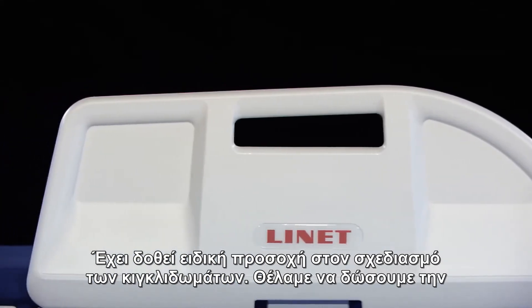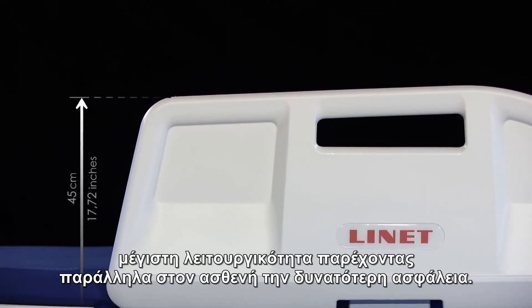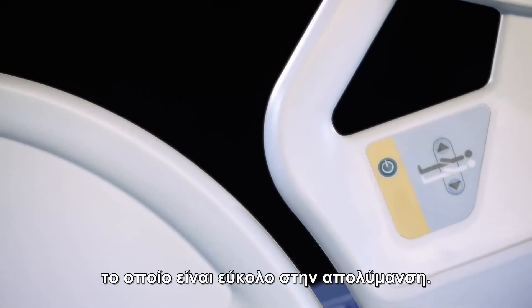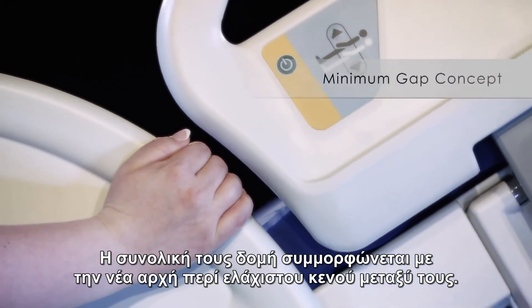The design of the side rails was given special attention. We wanted them to be highly effective and provide the patient with the highest amount of safety possible. This led us to create high side rails made of smooth solid plastic that is easy to disinfect. Throughout the overall structure of the side rails we applied the new minimum gap concept.